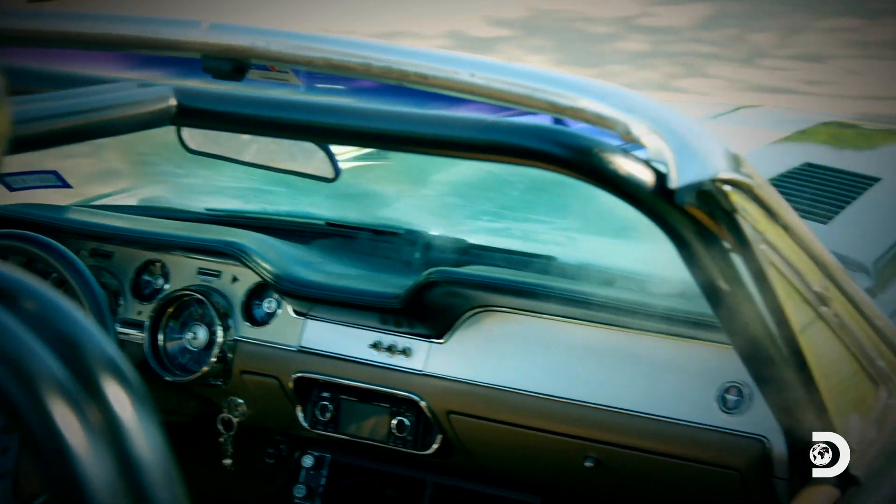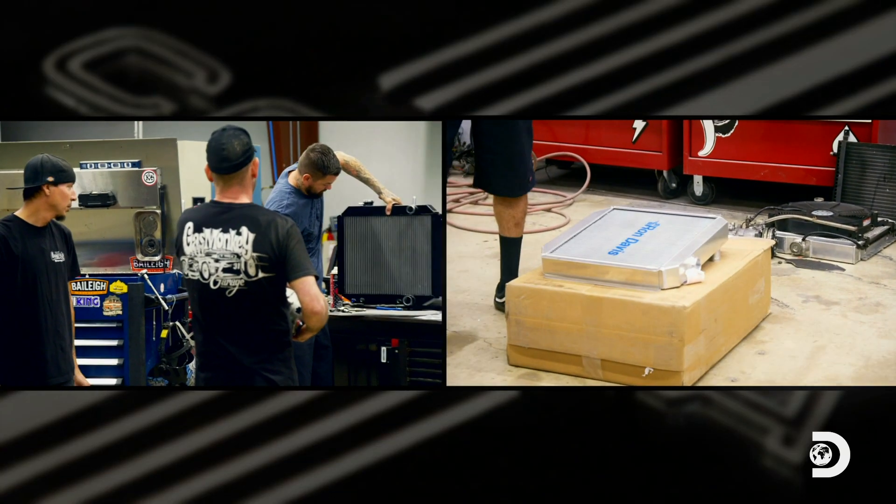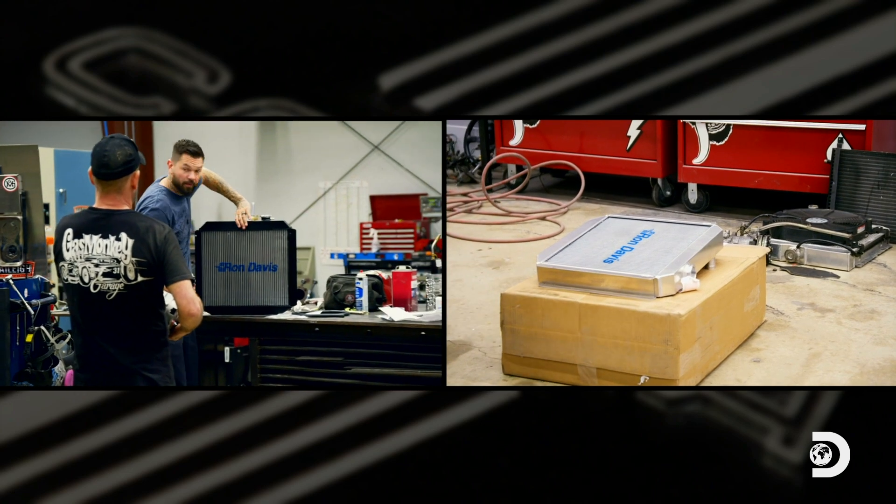One of the biggest problems I had with this car was keeping it cool in the scorching Texas heat. To make that happen — Ron Davis radiator. Now the only smoke coming out of this car will be from the tires.